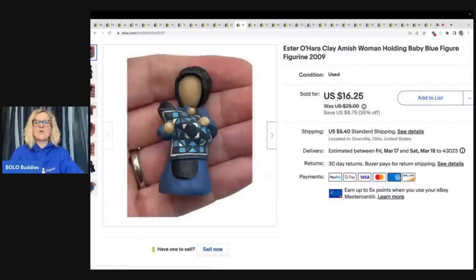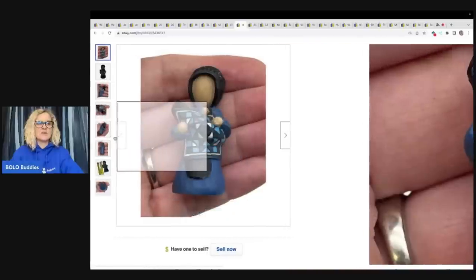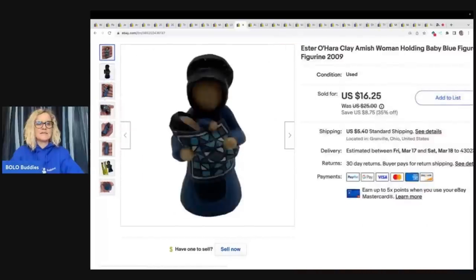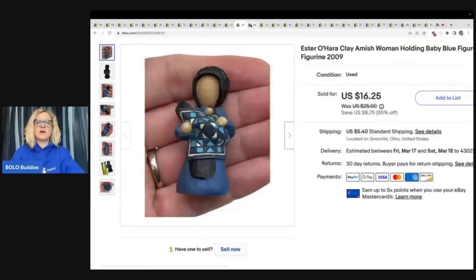This is an Esther O'Hara clay woman holding a baby and she doesn't have a face. I picked this up at the Goodwill bins — it's signed on the back — and it sold really quickly. I did take a best offer of $12 plus shipping.